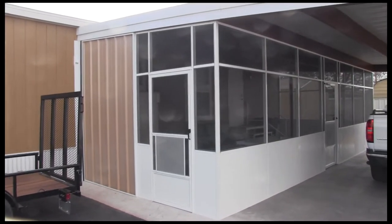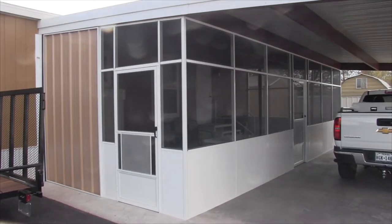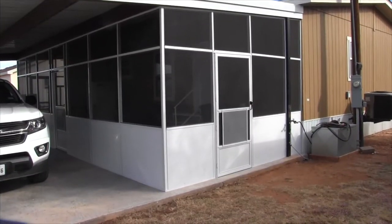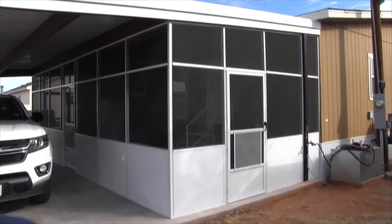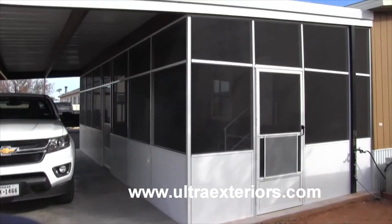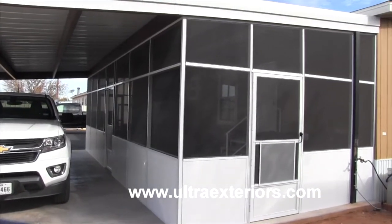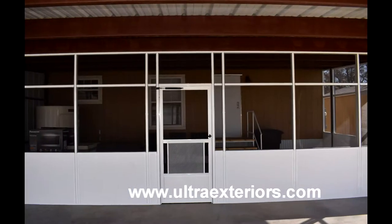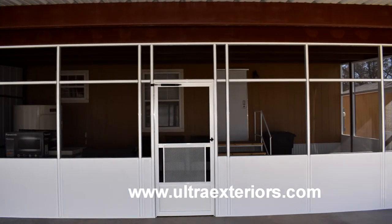Patio covers and carports have become an integral part of our business here at Elfra Exteriors. We recently constructed this screen room for the Cold Iron family of Lubbock underneath their existing carport. We installed three screen doors to allow easy entry and exit, and the panels at the bottom are 36 inches high — that's to prevent their dog from tearing the screen.